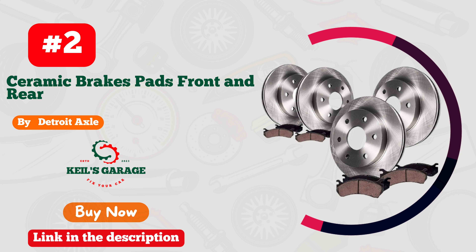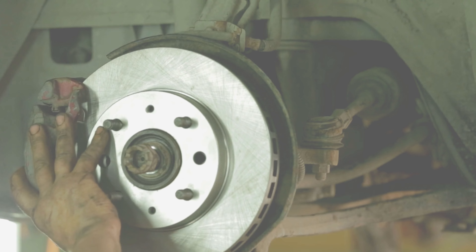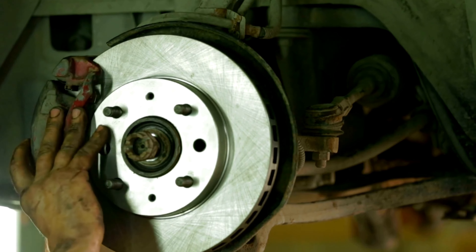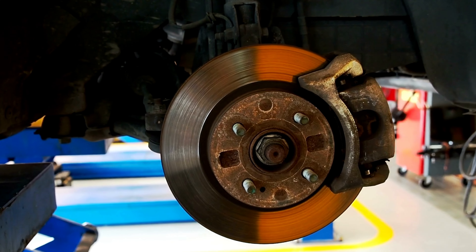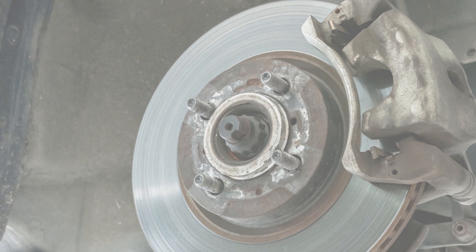From smooth stops to unbeatable control, they truly redefine braking excellence. Tackle any road with confidence and precision, thanks to Callahan's cutting-edge technology. Upgrade your ride now and feel the difference. Embrace the ultimate driving adventure with Callahan Brake Pads.